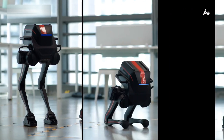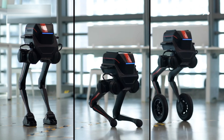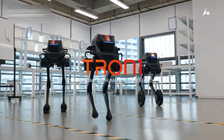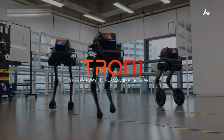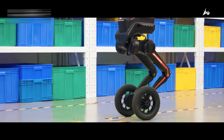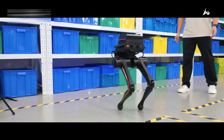Tron 1 can analyze surroundings, detect objects in real-time, and adapt its behavior accordingly. Its powerful AI is complemented by a robust mechanical system, enabling high-speed movement, precision control, and unmatched durability.